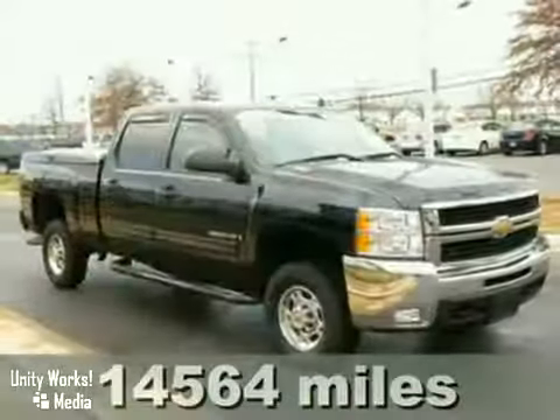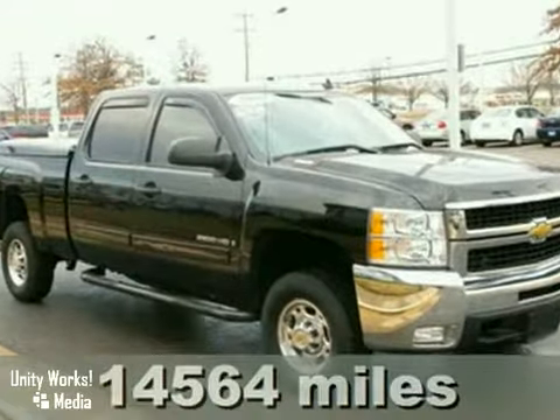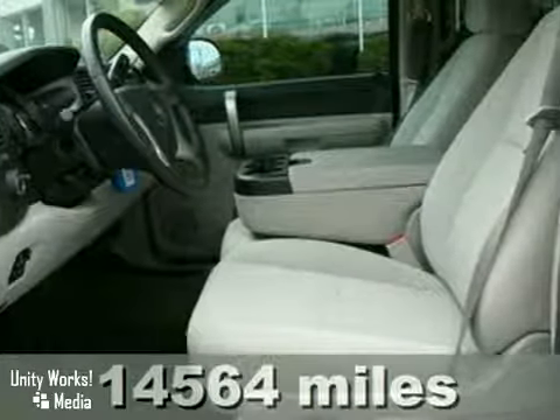Here's a low-mile 2008 Chevrolet Silverado 2500 HD. It has a clean Carfax and it's in excellent condition. With keyless entry, four-wheel drive, and dual airbags, it's bound to sell fast.